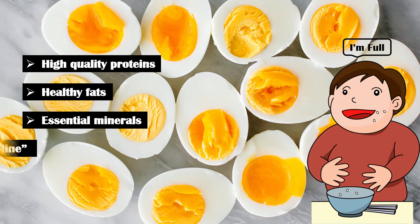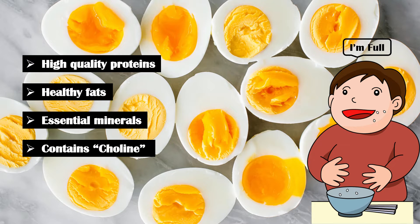Moreover, eggs contain a vital nutrient called choline, which prevents age-related macular degeneration and cataracts.